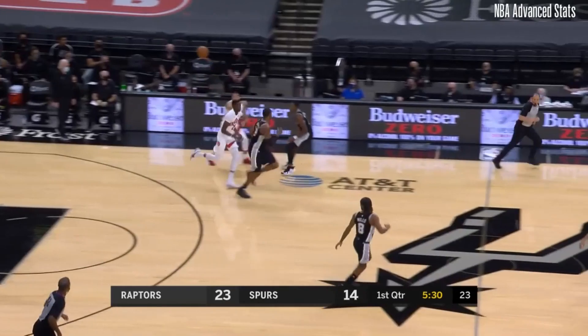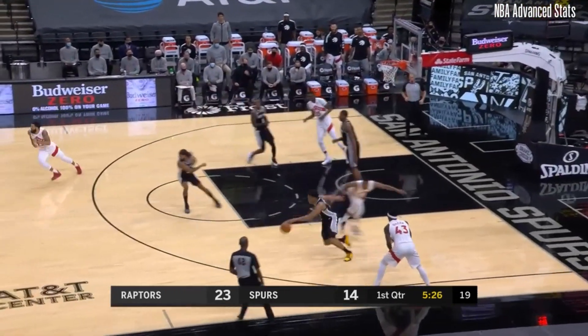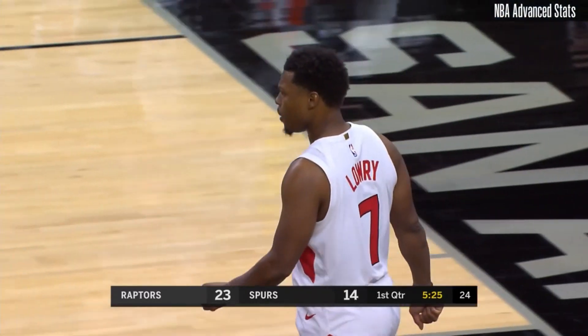Oh my goodness! Toronto, one of the top defensive teams in the league last year, showed you some of their aggression on that play. And then the Spurs get it right back as Keldon Johnson took it away from Powell and Lowry.